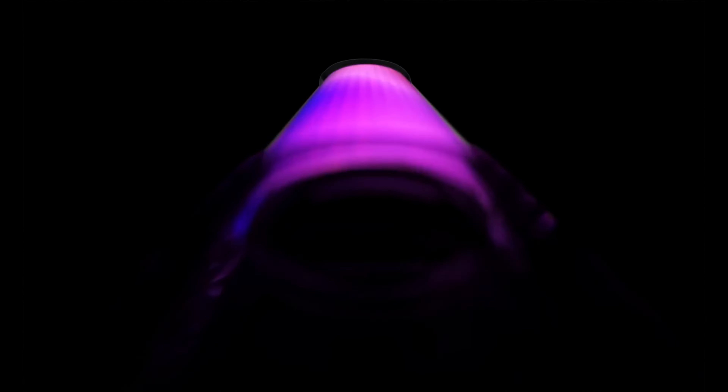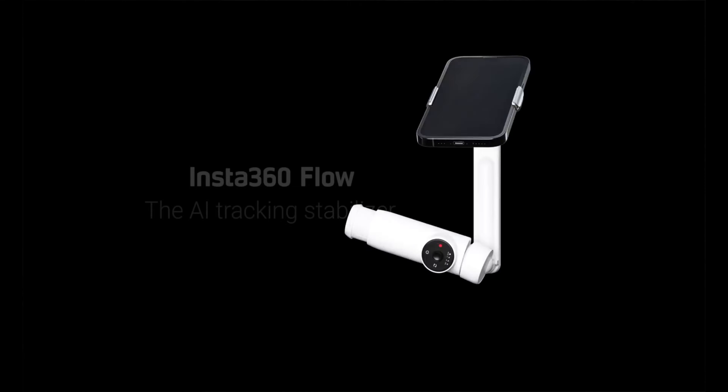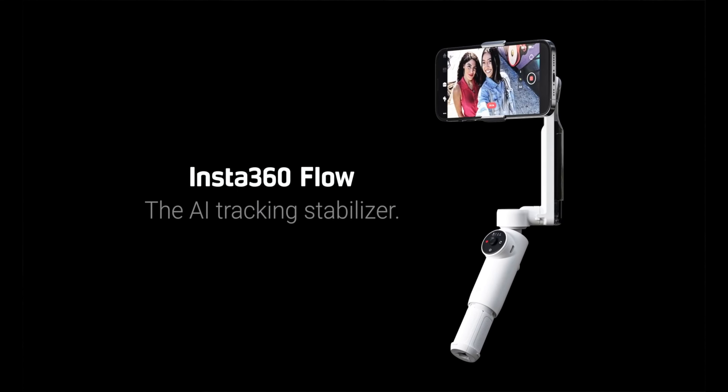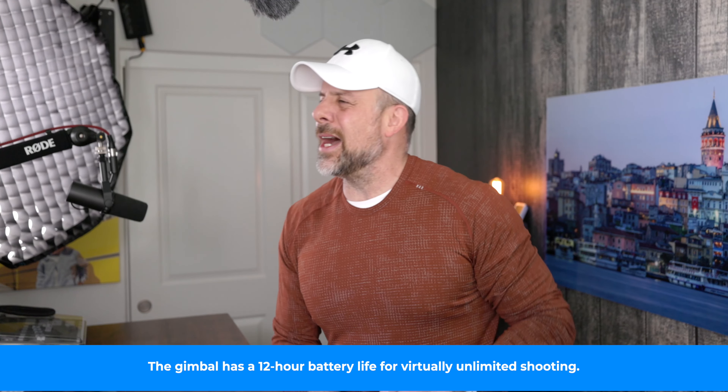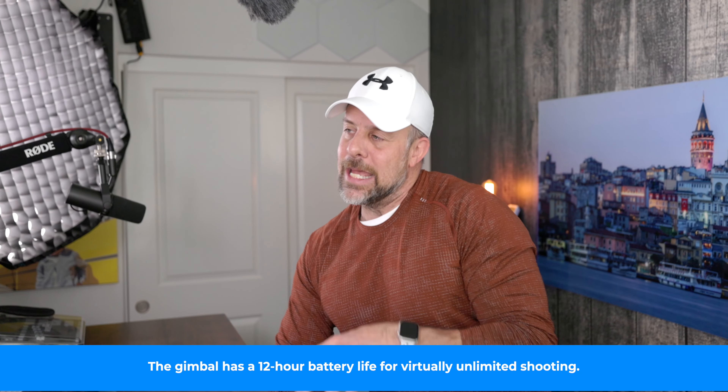When you hear the name Insta360, you immediately think of their action cameras like the Go, the X3, and the One RS. But now, Insta360 is expanding its product line with an innovative AI-powered smartphone stabilizer called Flow. According to Insta360, the Flow is the most advanced AI-tracking smartphone stabilizer on the market. In addition to smart auto-tracking features, Flow also includes a built-in selfie stick, tripod feet, three-axis stabilization, and it works with iOS and Android devices. All of these features come in a compact, lightweight package that is just 3.1 by 6.4 by 1.4 inches and weighs just 13 ounces.